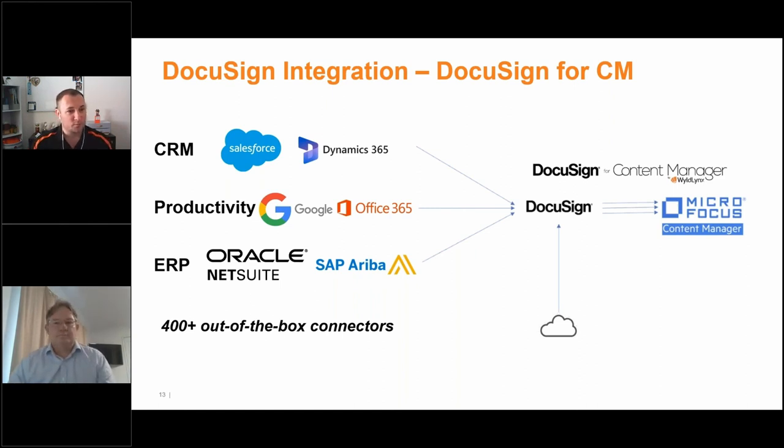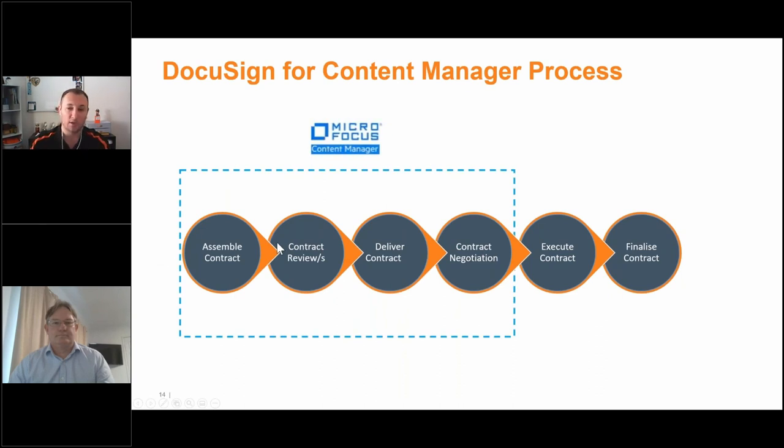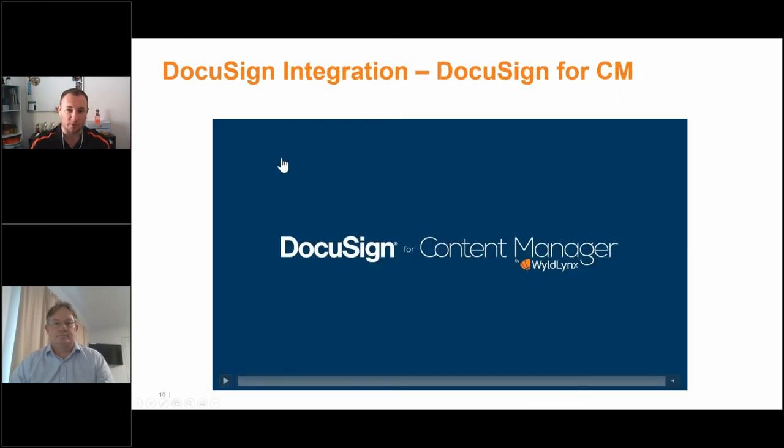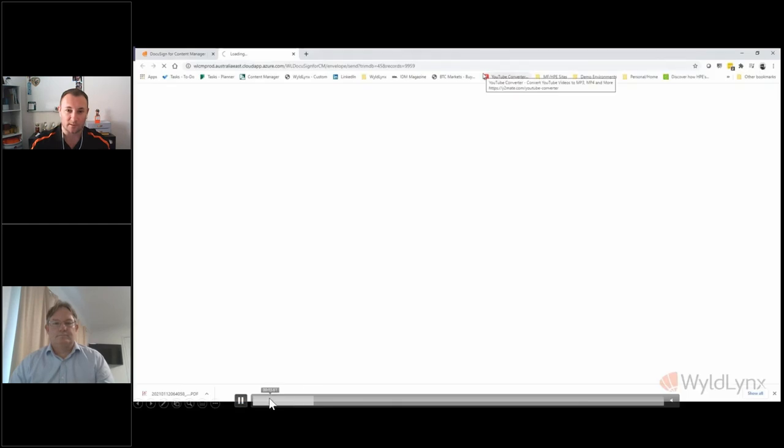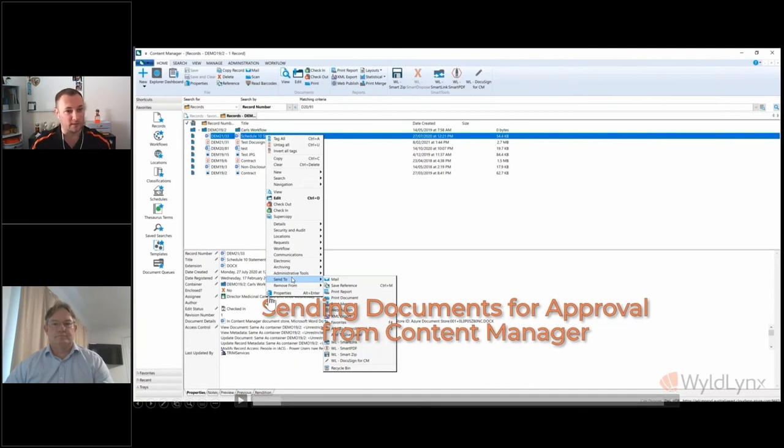Ralph asked: is Trim Workflow a prerequisite? It is certainly not. You can right-click and send to DocuSign directly without any workflow or predefined action tracking steps set up. Some clients use it with workflow and prefer that, but you definitely do not have to. You can just right-click, send it off, and it works with that light touch depending on what you want it to do.